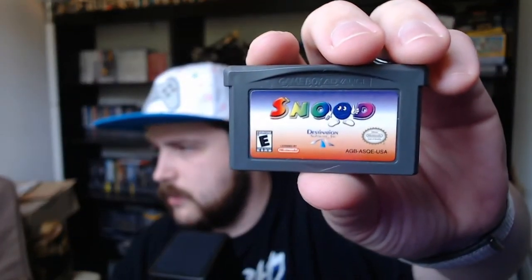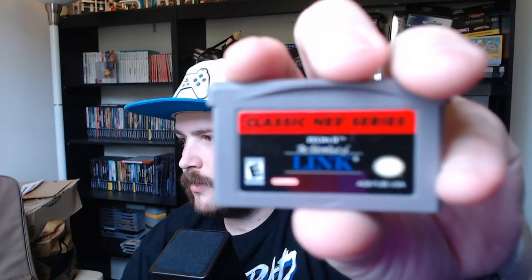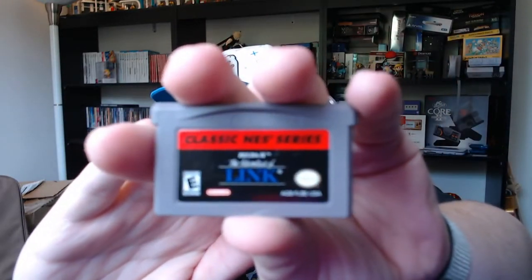Next up is the Game Boy Advance bag. We've got The Legend of Zelda 2: The Adventure of Link from the NES Classic series, Fortress - never heard of that - and Snood - never heard of that one either. The cover art for Snood looks like it was put together in MS Paint - just a gradient. I love these gray NES carts.